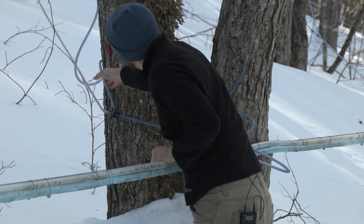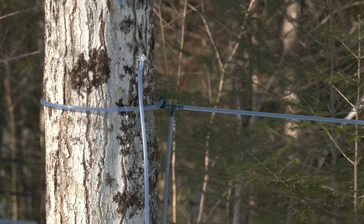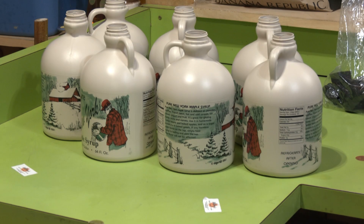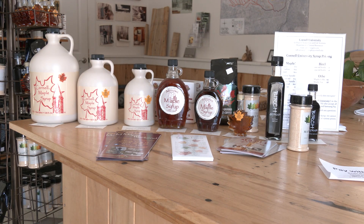2021 was a poor maple production season — it ended sooner, so production was definitely down. When it ended, the quality went down because we hit some really high temperatures. Once you hit high temperatures, it's hard to keep that sap from spoiling and making off-flavored syrup.